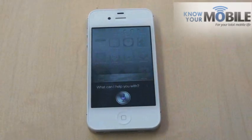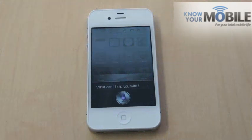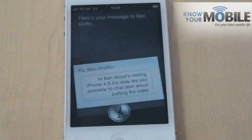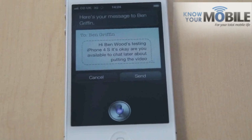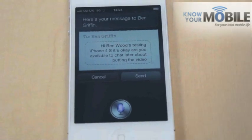[To Siri]: Send message to Ben Griffin saying: Hi Ben, we're just testing the iPhone 4S. It's okay. Are you available to chat later about putting the video up? [Siri's result]: It came back as 'Hi Ben Woods, testing iPhone 4S. It's okay. Are you available to chat later about putting the video up?' So it didn't get it spot on.